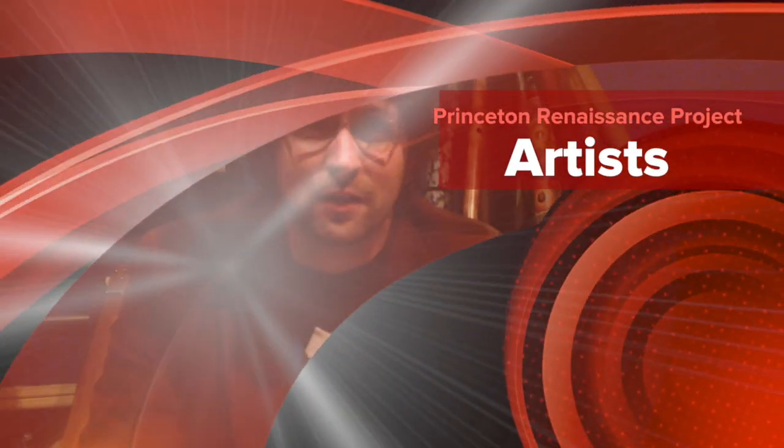I'm Christopher Lee Clark and I'm originally from Charleston, West Virginia, currently living in Princeton, West Virginia.